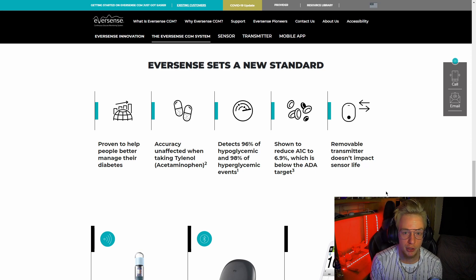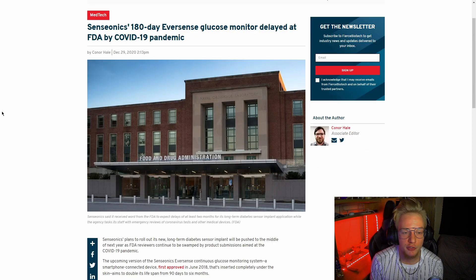This is the FDA approval that Senseionics is seeking — they're trying to double the time their sensor can last before needing to be switched out by a provider, from 90 days to 180 days. That would essentially put you up to half a year, so you'd only have to do it twice a year, which is obviously very good for convenience.